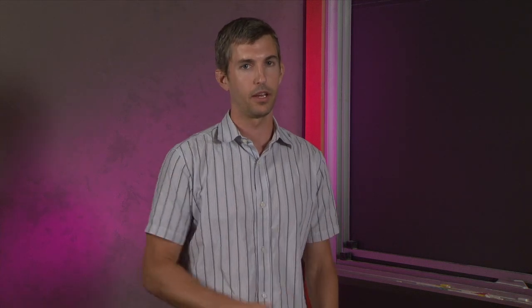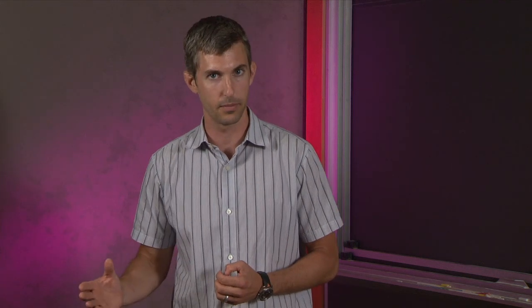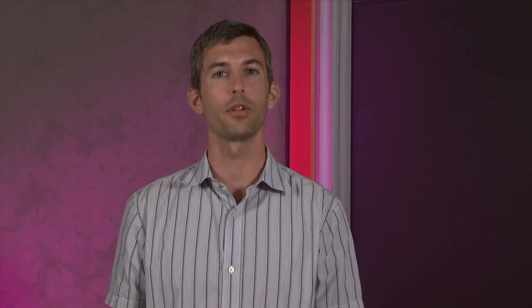Now using that information, we're going to go to the National Center for Biotechnology Information, or NCBI. There, we're going to use what's called a protein BLAST. BLAST stands for Basic Local Alignment Search Tool. In a protein BLAST, we enter a protein sequence, and then the BLAST will compare our sequence to the amino acid sequence of all the other animal proteins in the database. A BLAST is kind of like a Google search, except it's for DNA or specifically for genes. Some of you might be in a classroom with computers and can do this activity on your own.